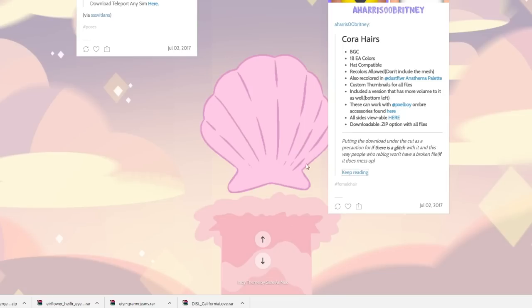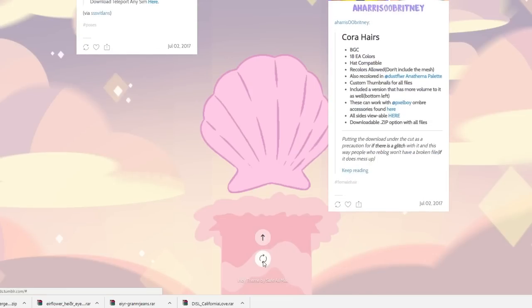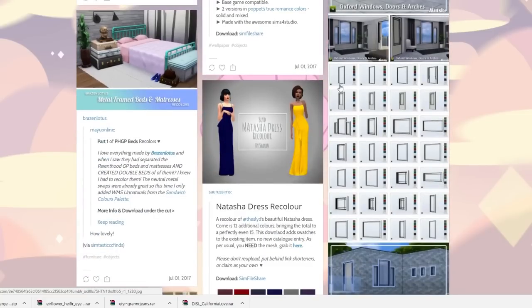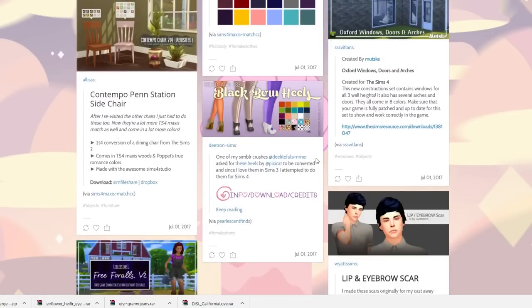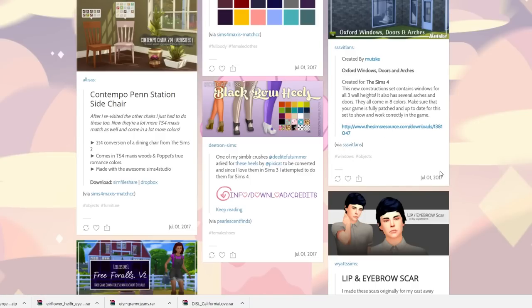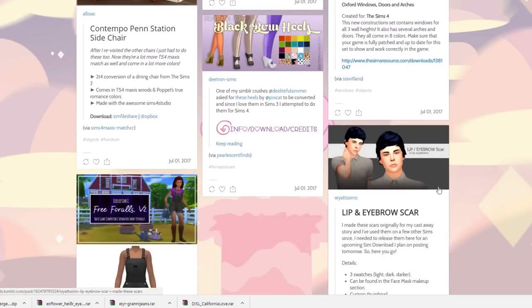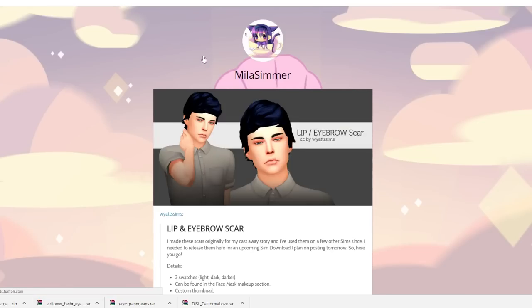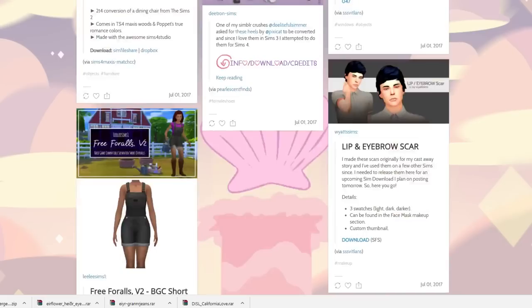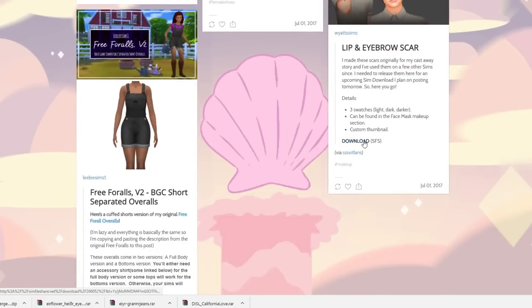These are the Cora hairs — they kind of look familiar, I'm not 100% sure but I totally recommend them. These are some black bow heels — they're pretty cute, I like them but I'm not in love with them. I like this guy though, he has a really nice aesthetic. Lip and eyebrow scars — three swatches. I love these little details that make sims stand out and have a story of their own.